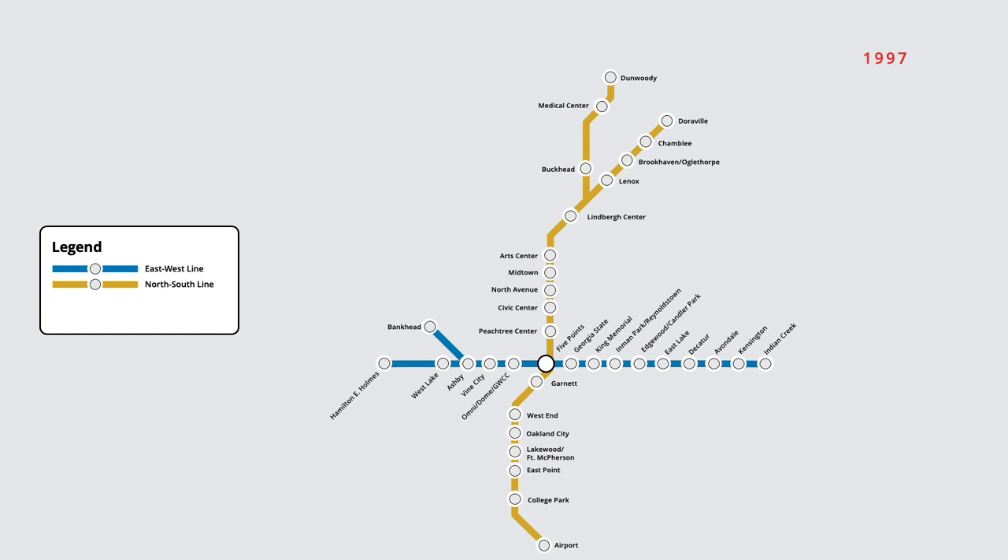The west line station at Omni Dome GWCC was renamed again in 2000, with the station now being referred to as Dome GWCC Phillips Arena CNN Centre. In December of that year, a two-stop extension of the north line also opened, with trains on the route now being extended to North Springs. In December 2006, branches of the east-west and north-south lines were simplified in order to improve wayfinding on the network.